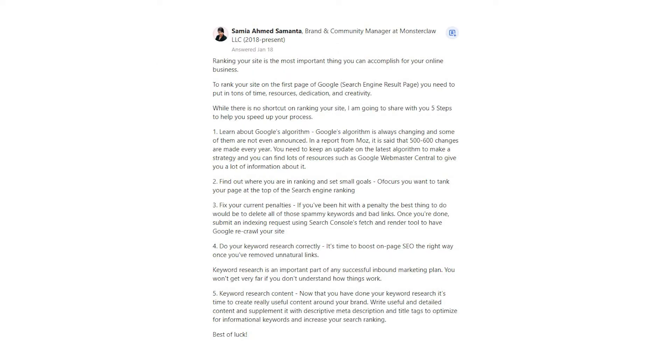Samia Ahmed Samanta says: Ranking your site is the most important thing you can accomplish for your online business. To rank your site on the first page of Google's search engine result page, you need to put in tons of time, resources, dedication, and creativity. While there is no shortcut to ranking your site, I am going to share with you 5 steps to help you speed up your process.